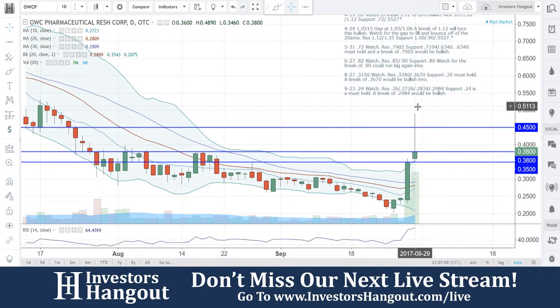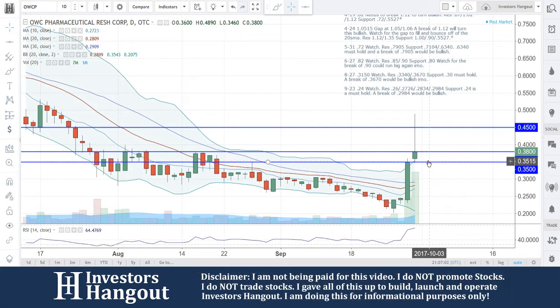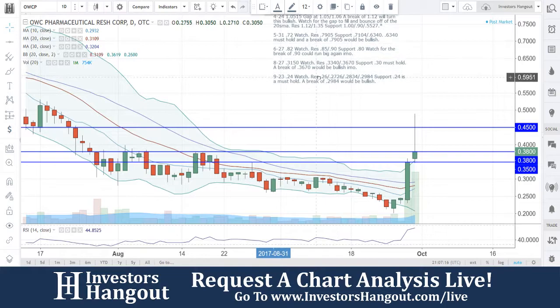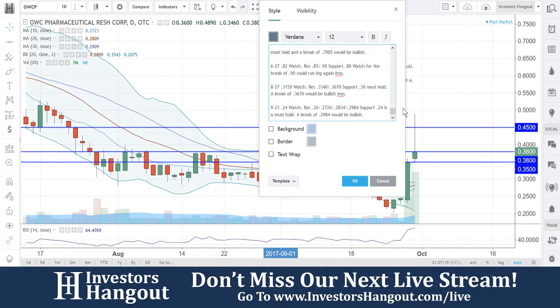Beautiful volume coming in here, which leads me to believe that momentum is going to continue. You guys do have a little bit of a gap right here — I'm going to keep an eye on that gap, but you do have a wick fill. I'm not going to ride that one to the bank, but watch for that break of 38. I think 45 can come back up pretty quick off of that.